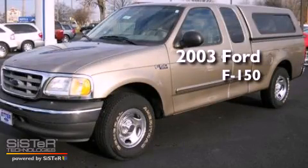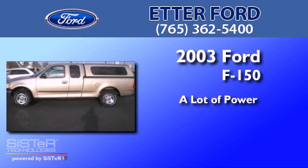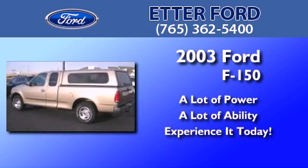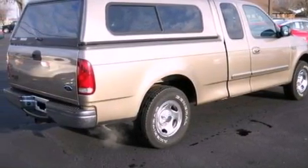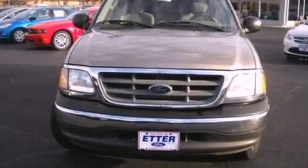This is a 2003 Ford F-150. Features include air conditioning, a passenger side air bag, door reinforcement beams, and an auxiliary power outlet.